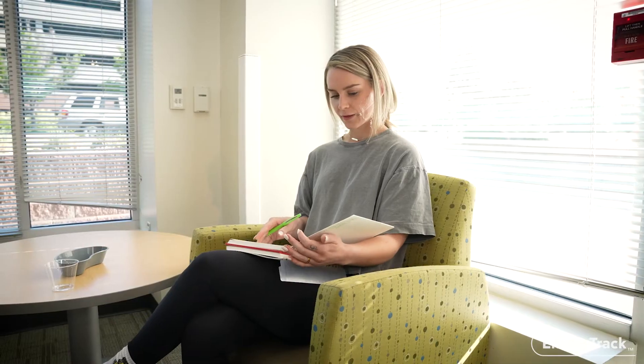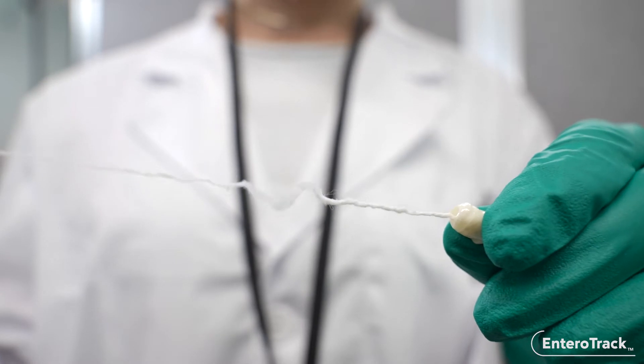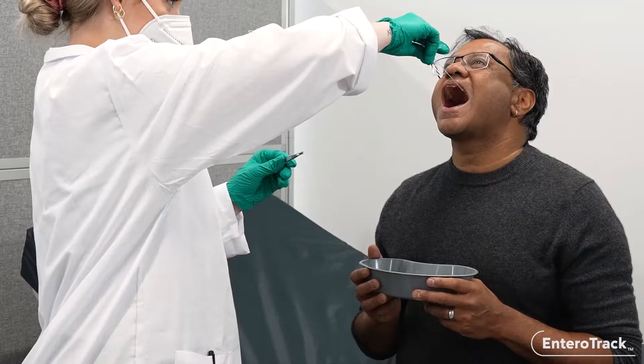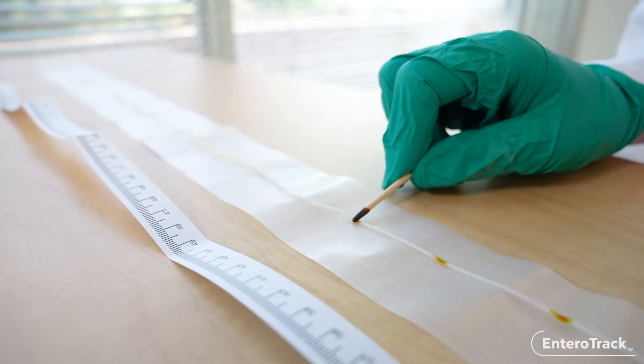Patients relax comfortably while the collection device remains in the GI tract. The string's unique design allows it to absorb mucosal content into its inner matrix, protected from contamination. To retrieve the sample, the clinician gently pulls the string in one smooth motion.